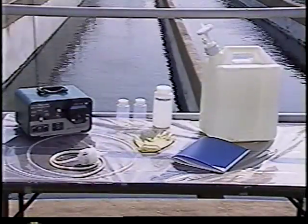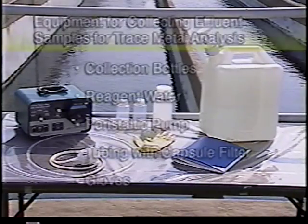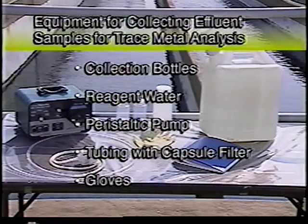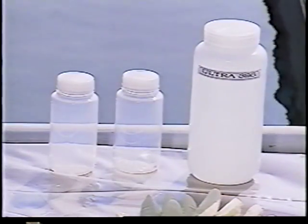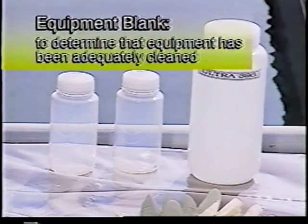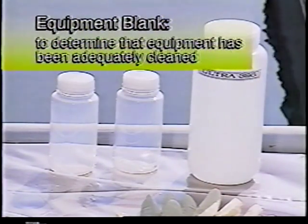The sampling equipment must be thoroughly cleaned and protected from contamination before it is brought to the sampling location. Though cleaning techniques may vary depending on the metal of interest, general procedures involve the use of acid baths and reagent water. It is important to verify that the facility used to clean the collection equipment and bottles has appropriate quality control procedures in place and has generated equipment blanks demonstrating the equipment is sent to the sampling site free of contamination.